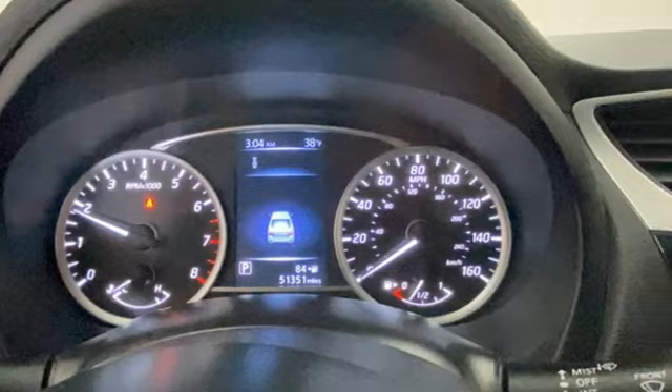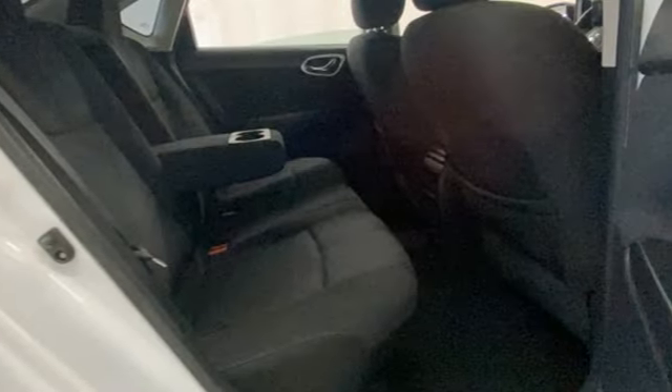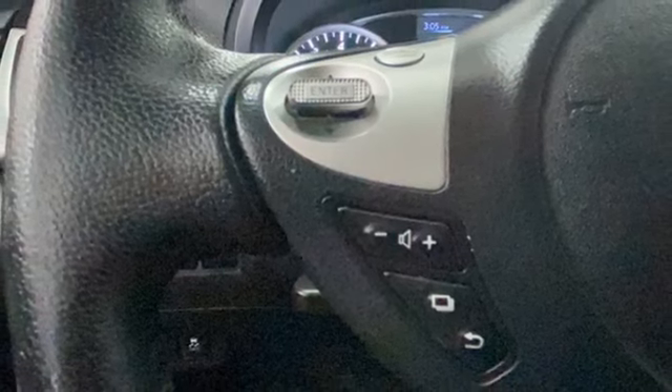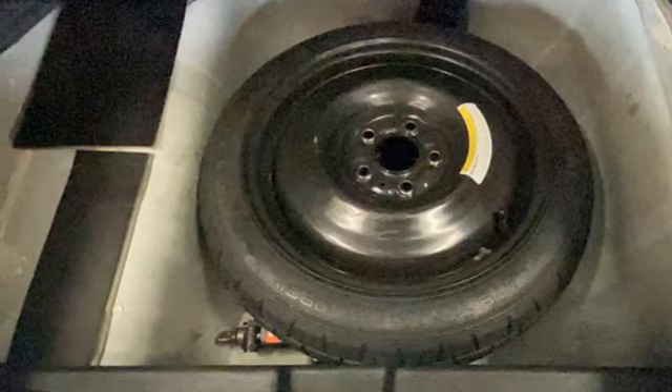It comes nicely equipped with features you'll love: Bluetooth wireless audio streaming, dual zone climate control, three USB ports, front heated sports seats, inline four-cylinder engine, aluminum wheels, gas pressurized shocks, and continuously variable automatic transmission.